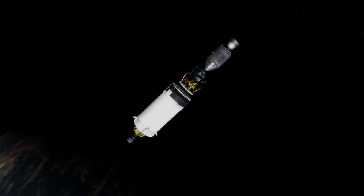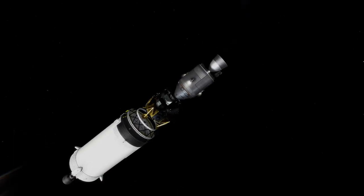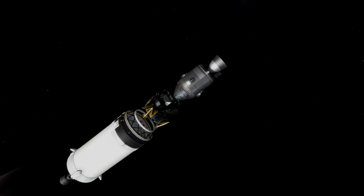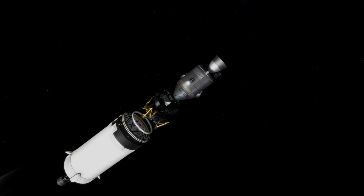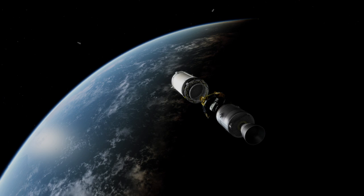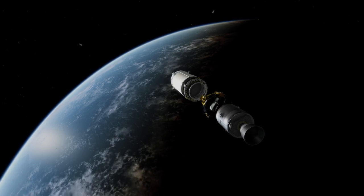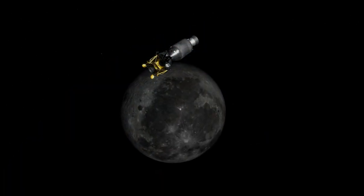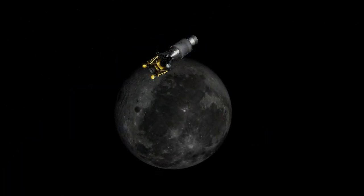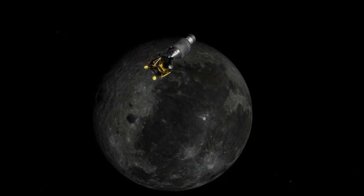They conducted the 27-second burn to get into an initial descent orbit, bringing their periapsis to 15 kilometers. That low point in their orbit was where Apollo 11 would conduct its landing burn. On this mission, the Ascent Module only had part of its propellant, so if they had tried to land, they would not have had enough fuel to return to the Command Module.